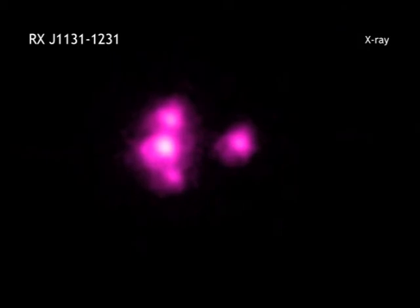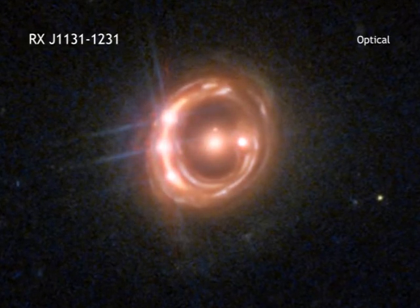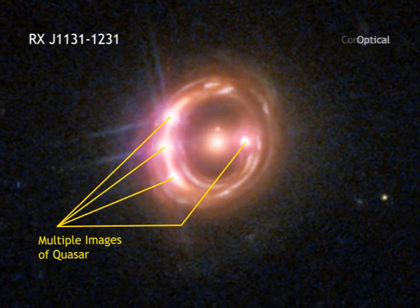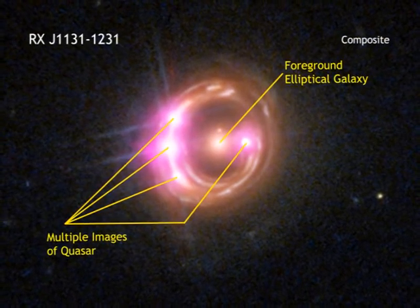A new result from researchers using data from NASA's Chandra X-ray Observatory and ESA's XMM-Newton takes a step in addressing the spin question. By a lucky alignment, the light from a quasar some 6 billion light-years away has been magnified and amplified due to an effect called gravitational lensing.